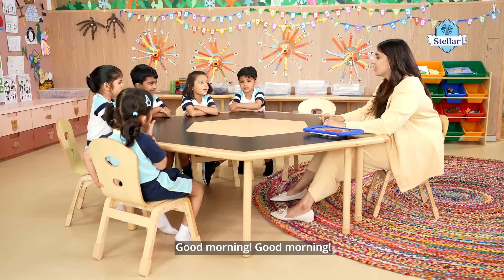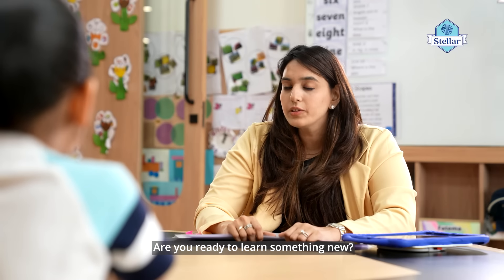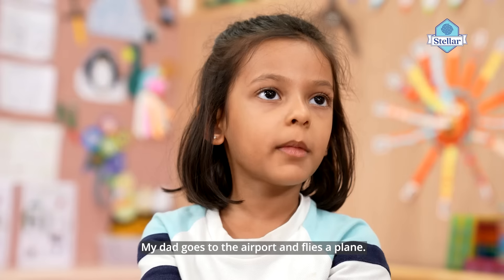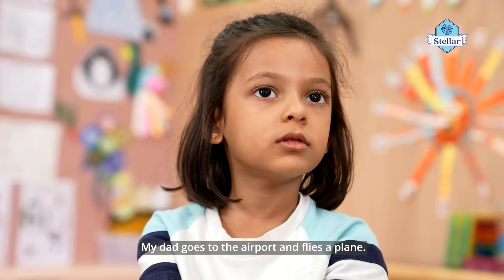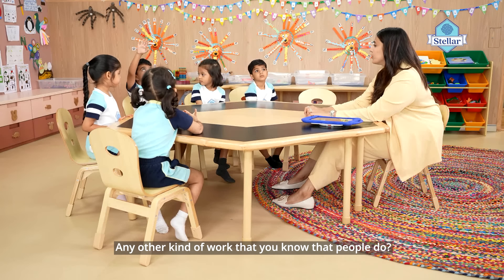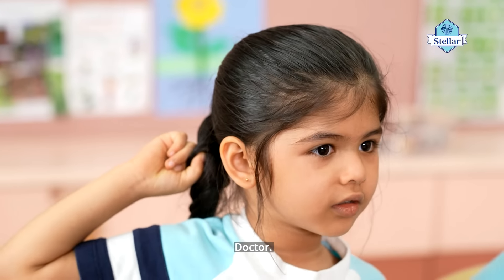Good morning! Are you ready to learn something new? Yes! Can you tell me different kinds of work that people do? My dad goes to the airport and flies a plane. Any other kind of work do you know that people do? Doctor!